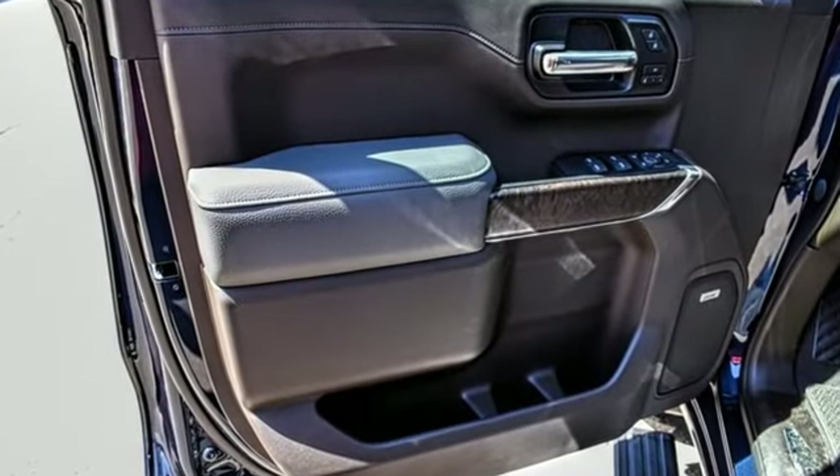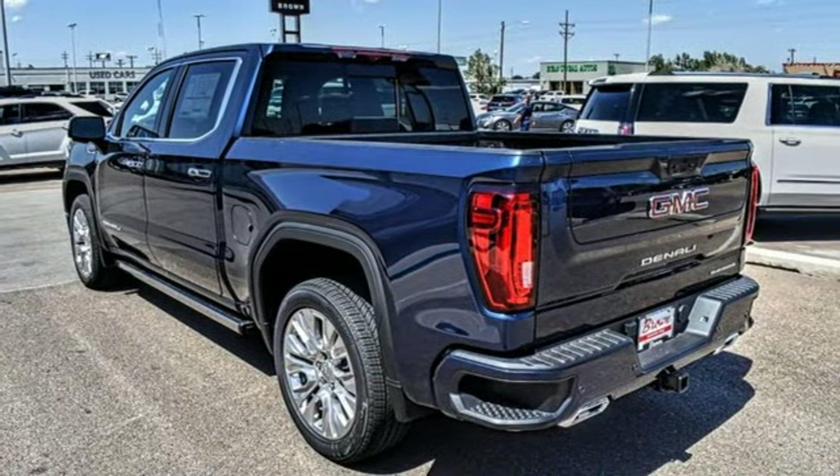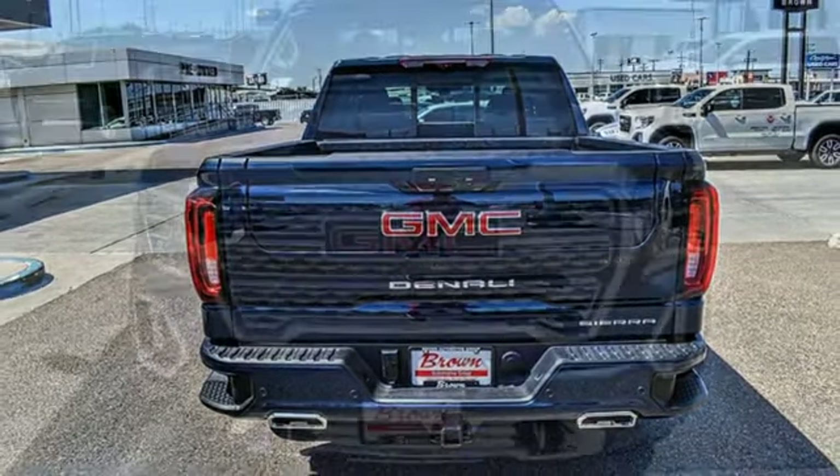It's equipped for all your driving needs and wants. Automatic transmission, four-wheel drive, engine auto stop-start feature, trailer brake controller, integrated navigation system.